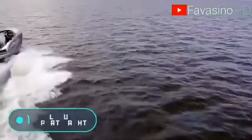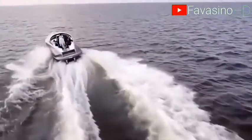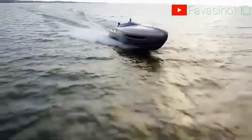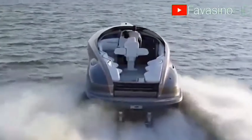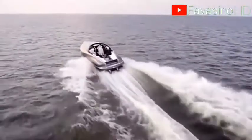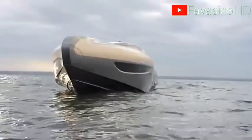You're looking at an experimental sports yacht that proves the Lexus signature design can be applied even to a watercraft. For the designers, working on it was an interesting challenge. They already knew how to ensure the highest level of luxury and comfort in a car, but this time they had to consider the many details of a yacht.